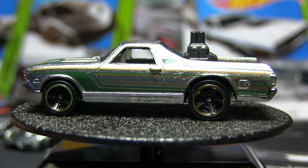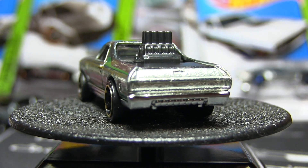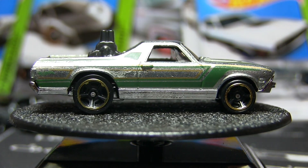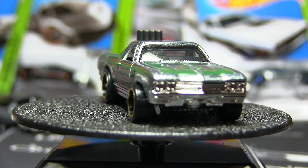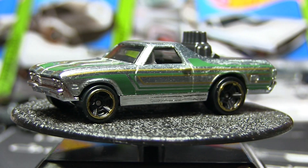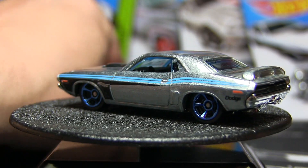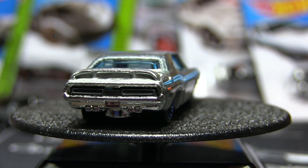Opening up the El Camino, and then we'll open up the Dodge Challenger. I'm not a big fan of pinstripes but I do like the pinstriping on that Dodge.